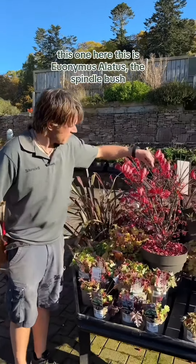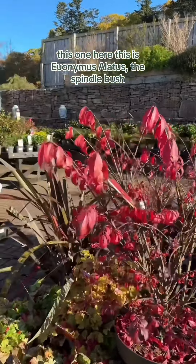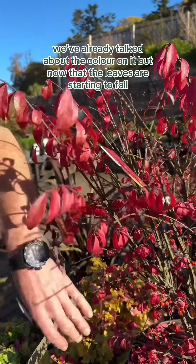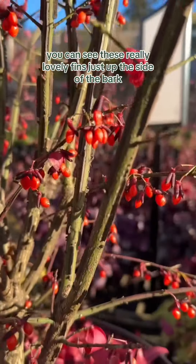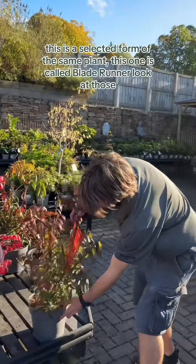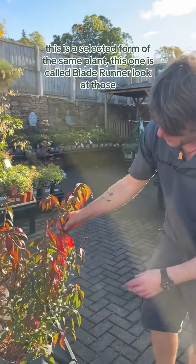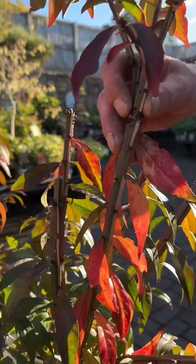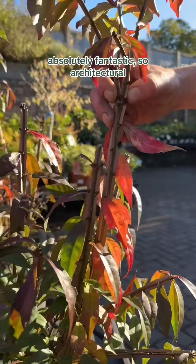This one here is Euonymus alatus, the spindle. We've already talked about the colour on it, but now that the leaves are starting to fall, you can see these really lovely fins just up the side of the bark. And this one here, to take it to the next extreme, is a selected form of the same plant called Blade Runner. Look at those — absolutely fantastic, so architectural.